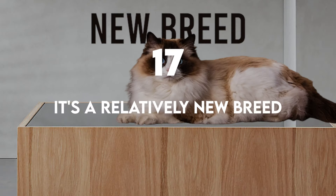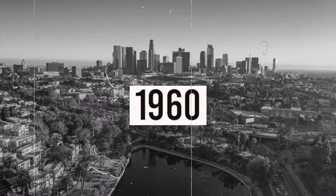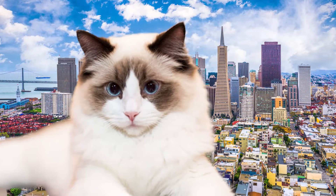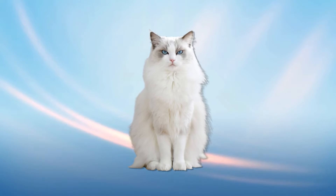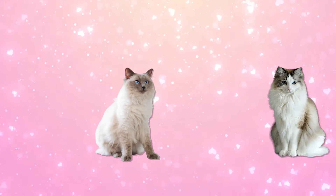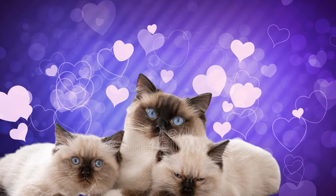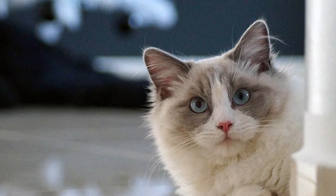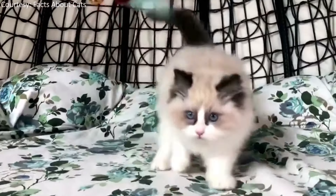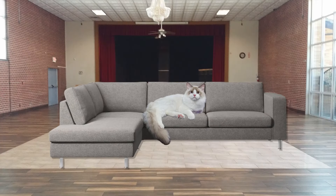It's a relatively new breed. Ann Baker, a breeder who lived in California during the 1960s, is credited with creating the Ragdoll. Baker took a domestic long-haired white female that was found running wild in her neighborhood and bred her with another long-haired cat. The resulting kittens were the progenitors of the Ragdoll breed. By selecting for traits like a friendly personality and long, plush fur, Baker eventually produced the big, soft kitty we know and love today.